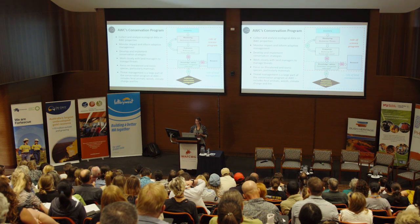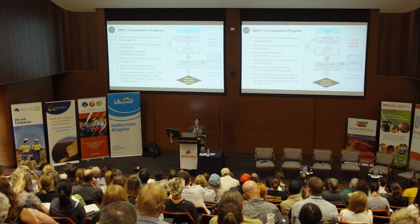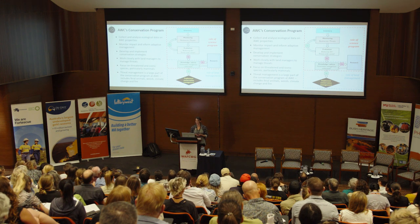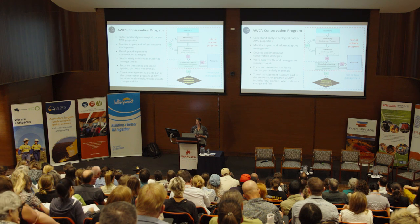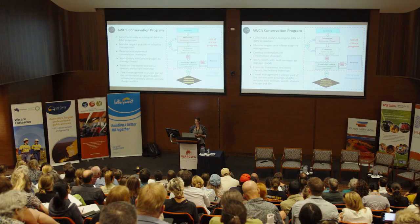AWC has a conservation science program in which we collect and analyze ecological data on the AWC properties in our portfolio. We are very focused on monitoring the populations of fauna that we manage, looking at the impact of the management actions that we take, and trying to adopt an adaptive management approach across all of our properties. We work to develop and implement conservation strategies and work closely with land managers to manage threats, including feral animals, weeds, climate change, and fire.